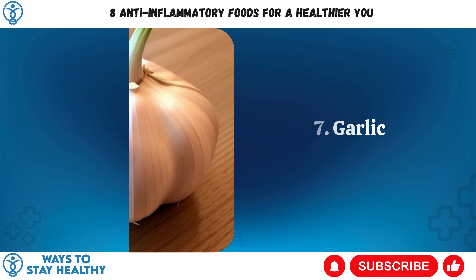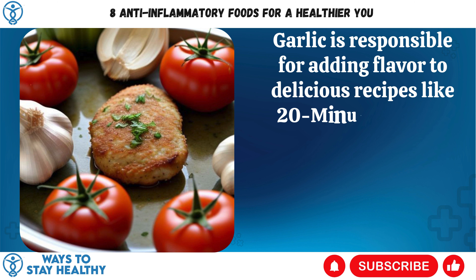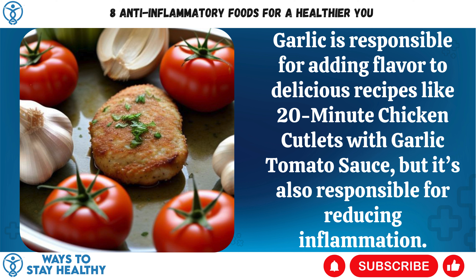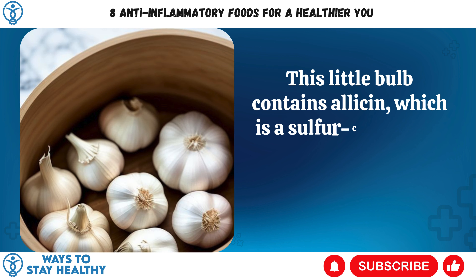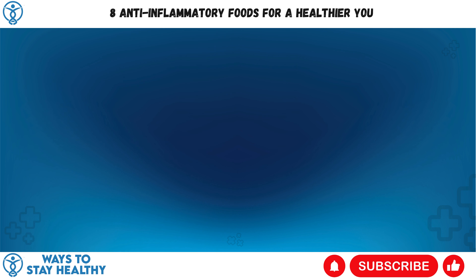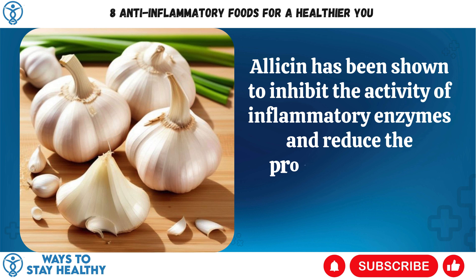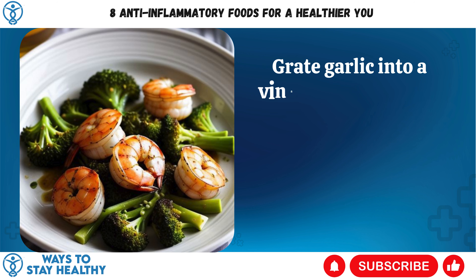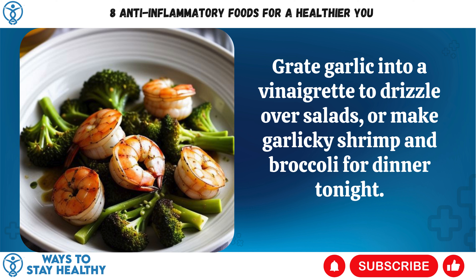7. Garlic. Garlic adds flavor to delicious recipes, but it's also responsible for reducing inflammation. This little bulb contains allicin, a sulfur-containing compound found in fresh garlic when it is crushed or chopped. Allicin has been shown to inhibit the activity of inflammatory enzymes and reduce the production of pro-inflammatory cytokines. Grate garlic into a vinaigrette to drizzle over salads, or make garlicky shrimp and broccoli for dinner tonight.